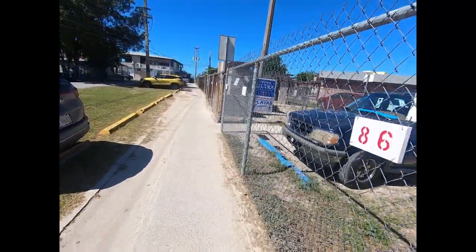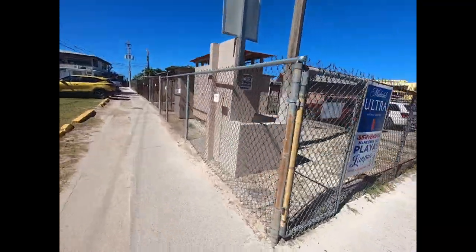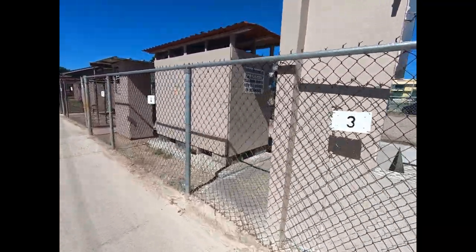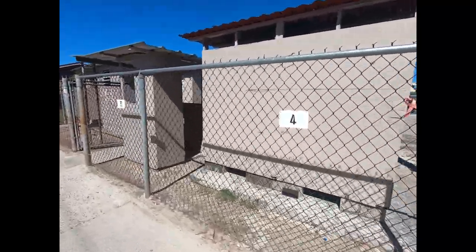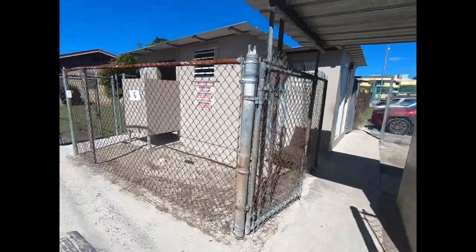The nice thing about this beach is it's got some facilities — bathrooms and showers right over here. As far as we've seen, they aren't bad, and they're free.